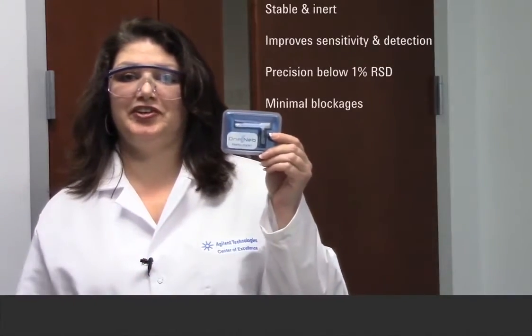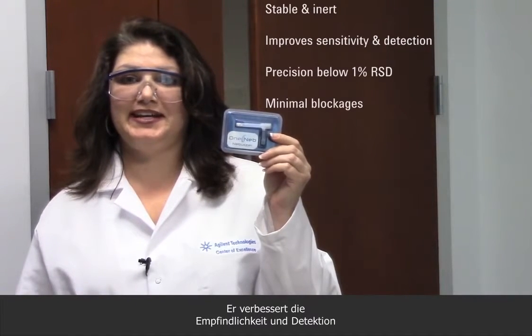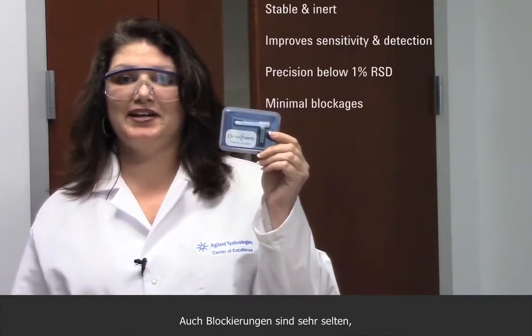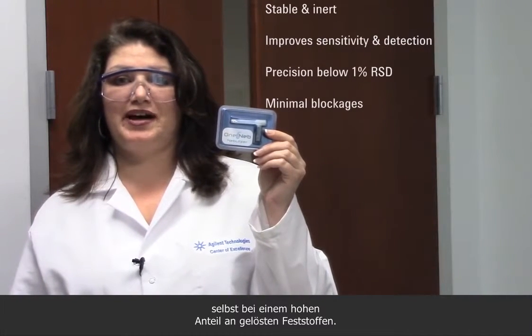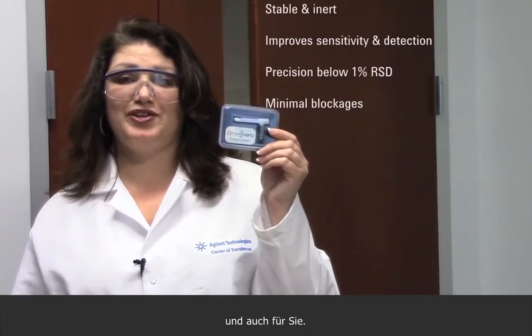OneNeb is so stable and inert you can use it with virtually any solution. It improves sensitivity and detection and gives you precision below 1% RSD. Blockages are also minimal even with high dissolved solids. OneNeb does it all for me, and for you too. Thank you.